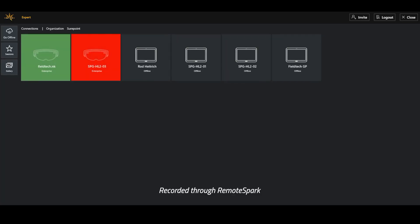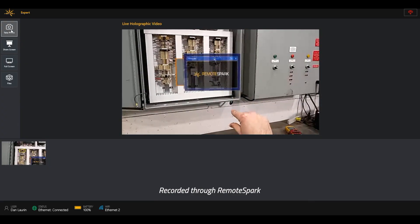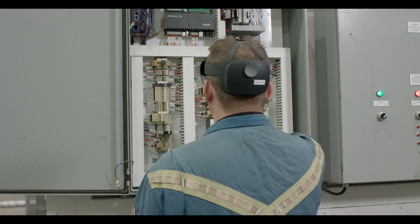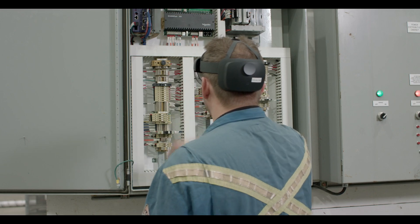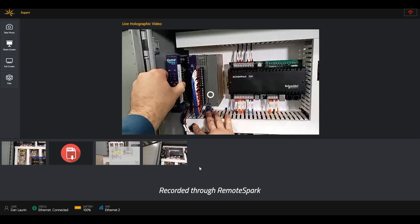That technician can see what they see, hear what they hear, and then together they collaborate on either the 3D building drawing that they're looking at, or the service event or issue that is in front of them. The expert can draw, annotate, communicate — all hands-free — with the image, the drawings, or with the spec sheets, all overlaid in the real world.